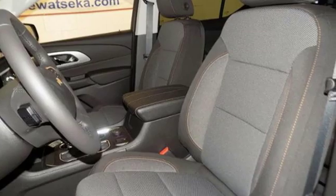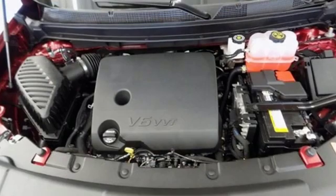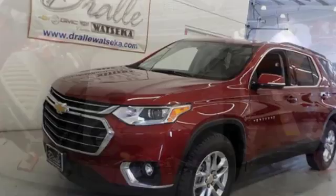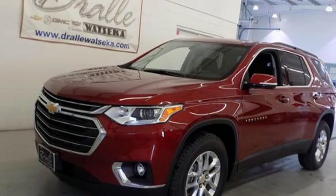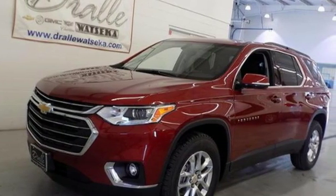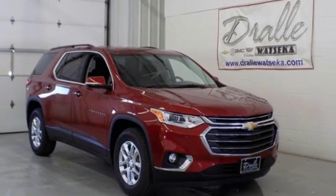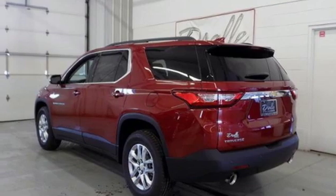Plus it offers an exciting list of features: Bluetooth streaming audio, power heated mirrors, dual zone climate control, Apple CarPlay, Android Auto, manual tilting steering column, automatic transmission, active grill shutters, gas pressurized shocks, and V6 engine.